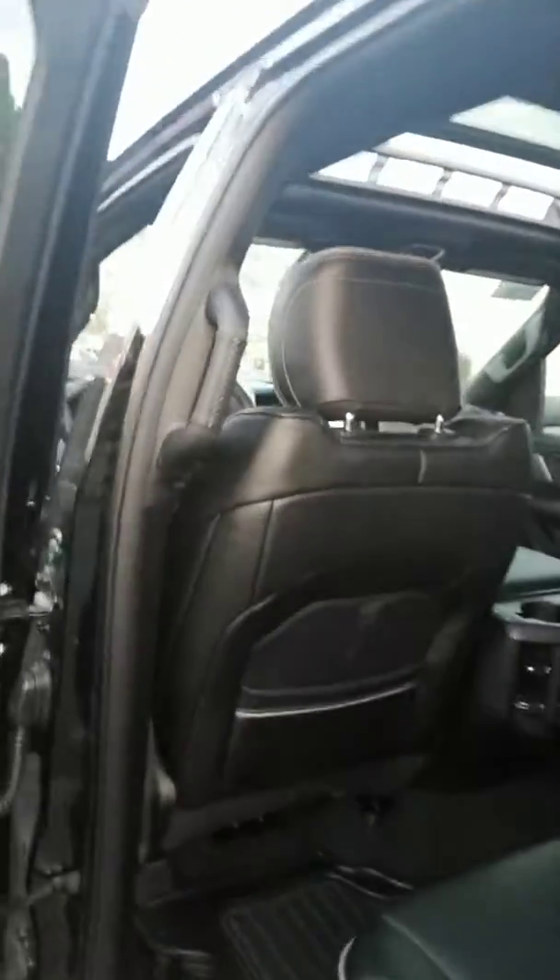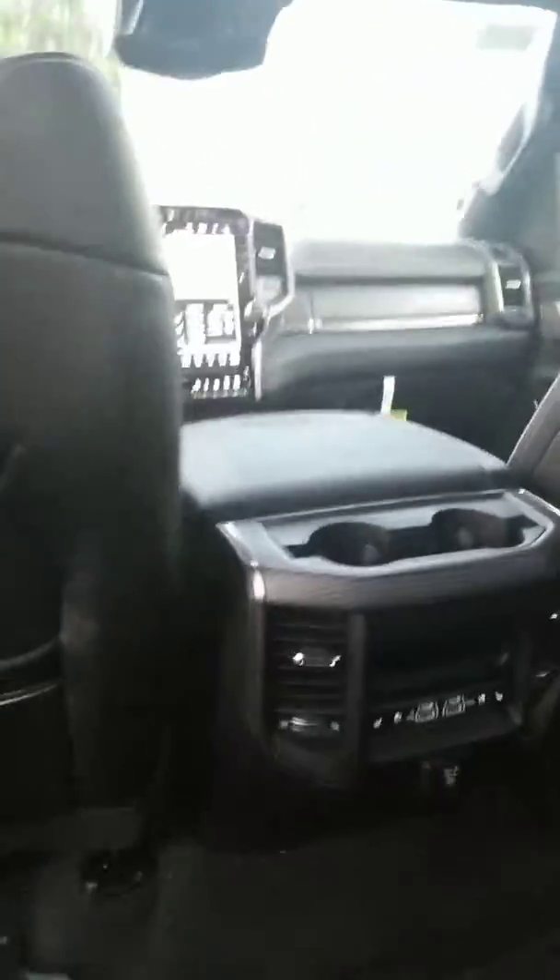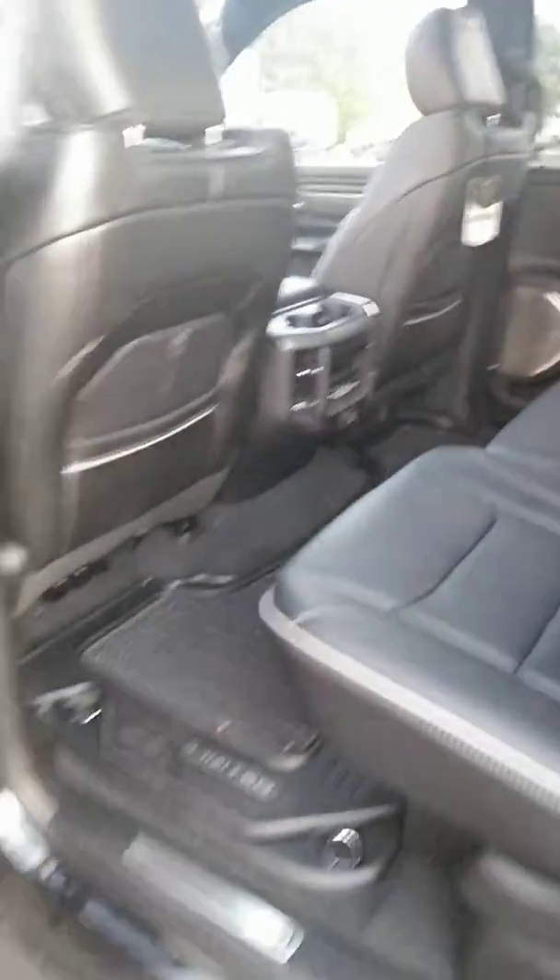This is a beautiful truck with lots of space in the back. The heated and vented seats, the fold-down seat in the middle — these seats actually recline. It also has 22-inch wheels.